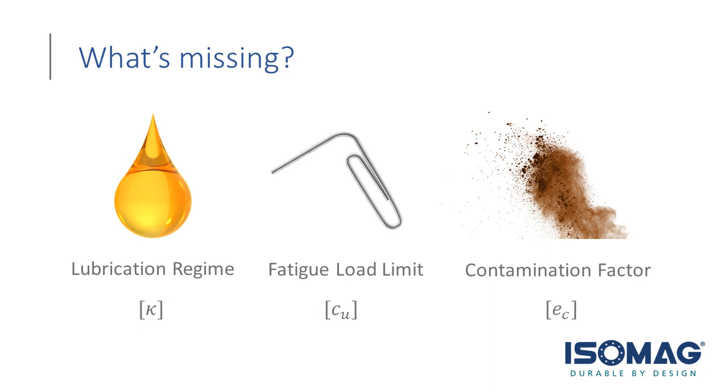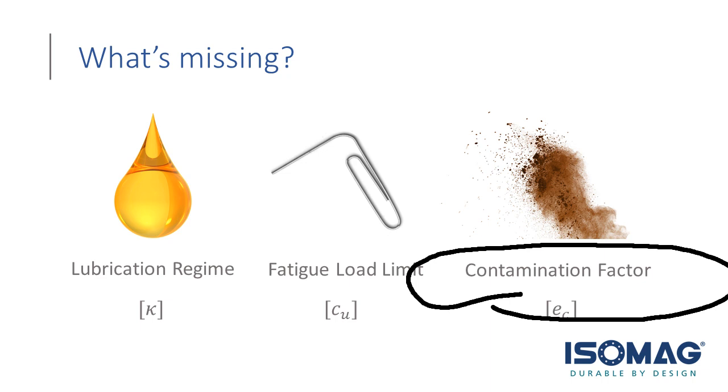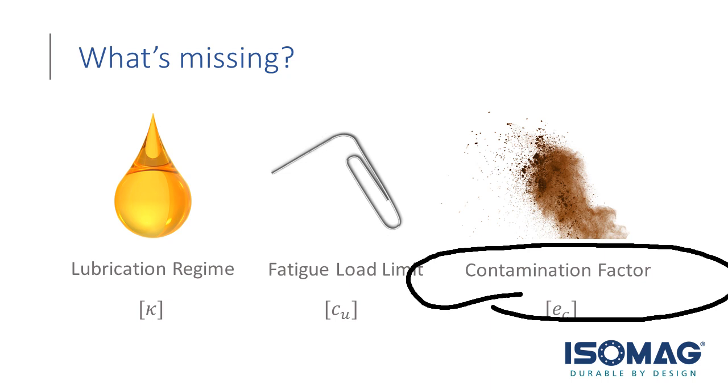The second important missing variable is the fatigue load limit. Finally, we have the contamination factor EC — a really big one. Contamination can come in many forms: dirt, mud, sand, chemical powder, pulp from a paper mill, water, or any liquid. Anything outside of the housing — solid or liquid — is contamination from the bearing's point of view, and can get into the housing and have a drastic effect on bearing life. Quantifying the contamination factor is more difficult, and I'll explain how ISO standards handle it.